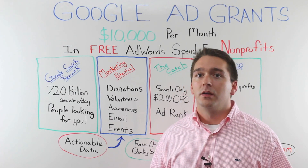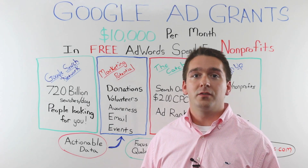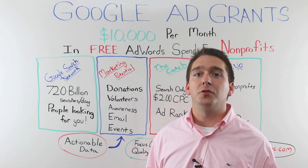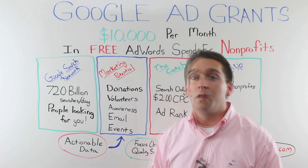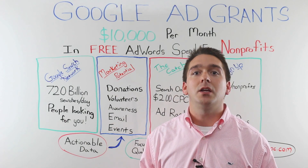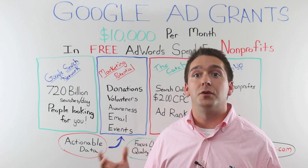Even if you're not reaching the total conversions you're trying to reach in your AdWords campaign, this Google platform will give you incredible actionable data that you can implement in all of your marketing programs — whether they be print, digital, television, or radio. You'll be able to run tests that show you exactly what is evoking the best emotion from your audience and what is ultimately going to drive those donations.